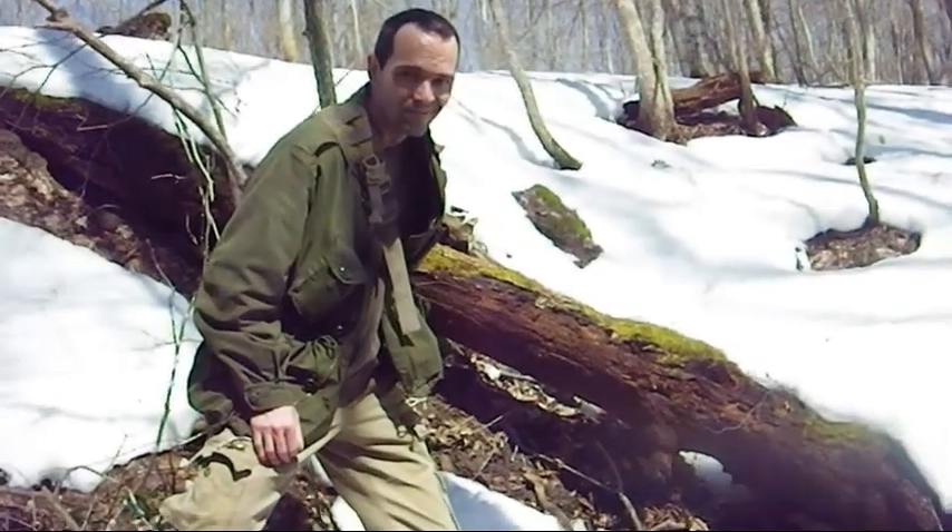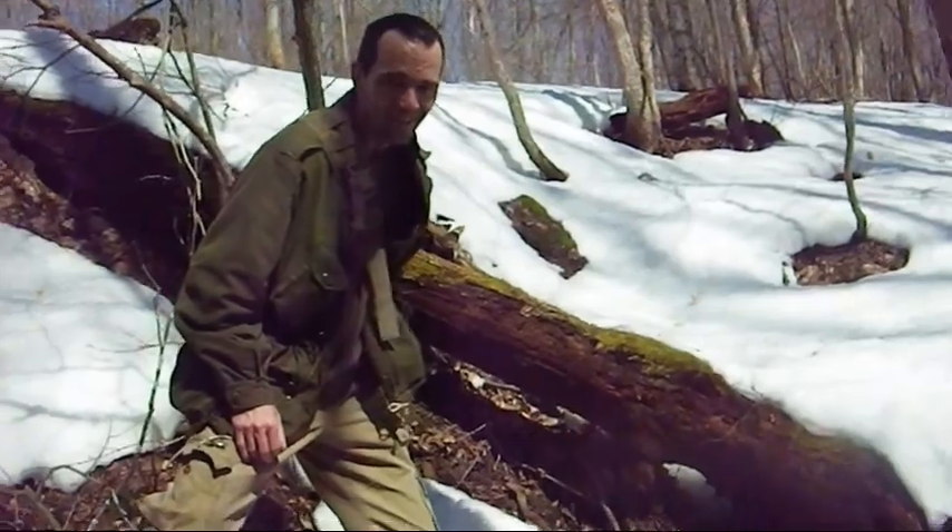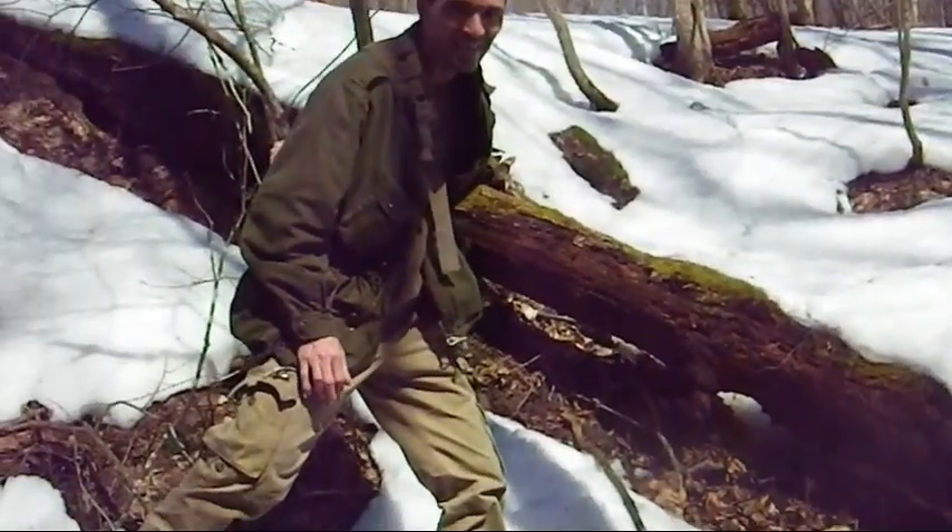This is Rob, Rubber Chicken of the site — Rubber Chicken, Cave Chicken. How's it going?